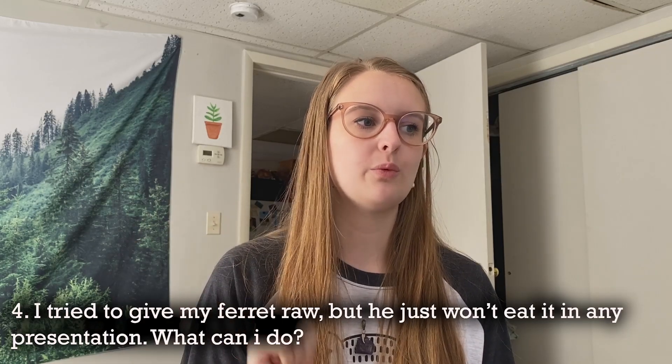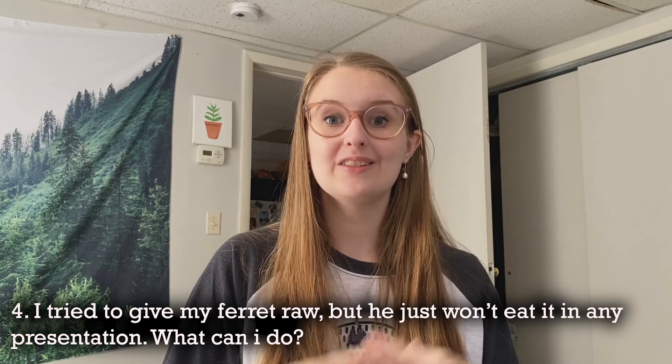Question four: I tried to give my ferret raw but he just won't eat it in any presentation — what can I do? This is a huge question and a big reason why I created my mentoring program, so I'll direct you there if nothing online is helping. Ferrets imprint on their food at weaning, so it can become more difficult to switch them to a newer food as they grow older, but it is certainly never impossible.